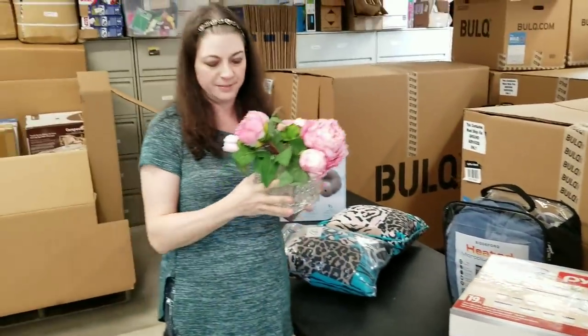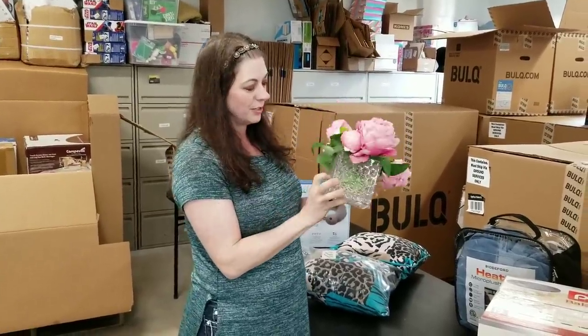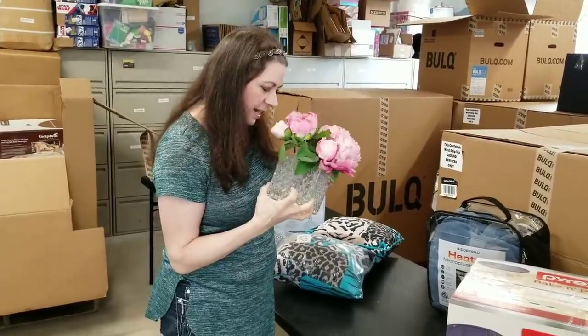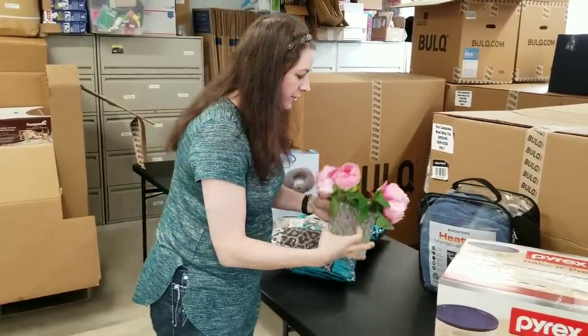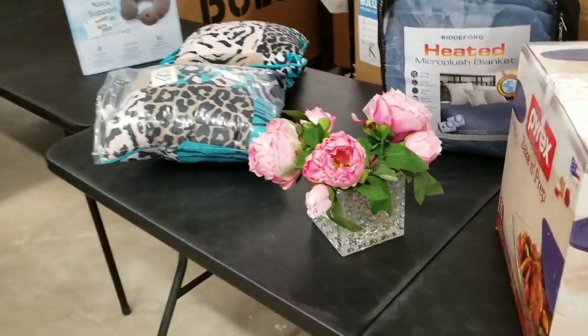Want some fake flowers in a glass container? I'm shocked that this glass container actually made it totally intact. It's a really cute, nice looking vase. It actually comes with these flowers because they're glued into the bottom of the container, so you have to have those beautiful flowers with it.